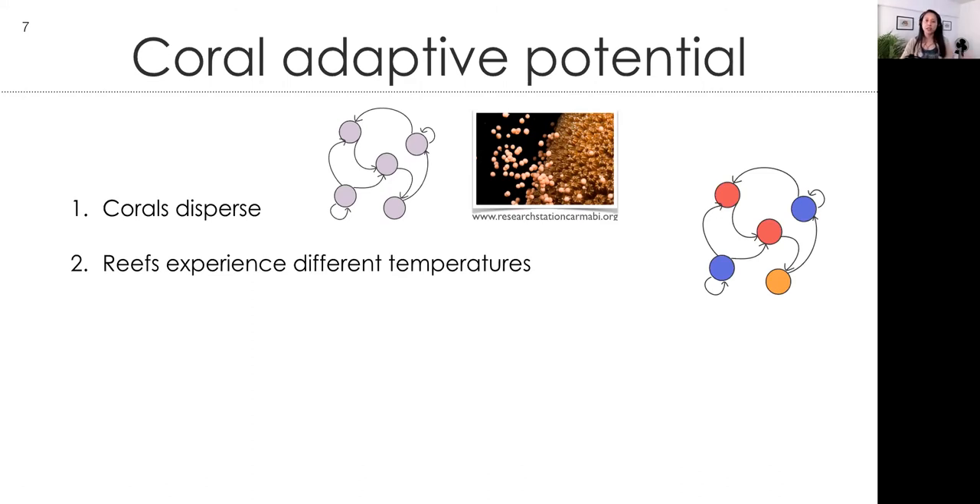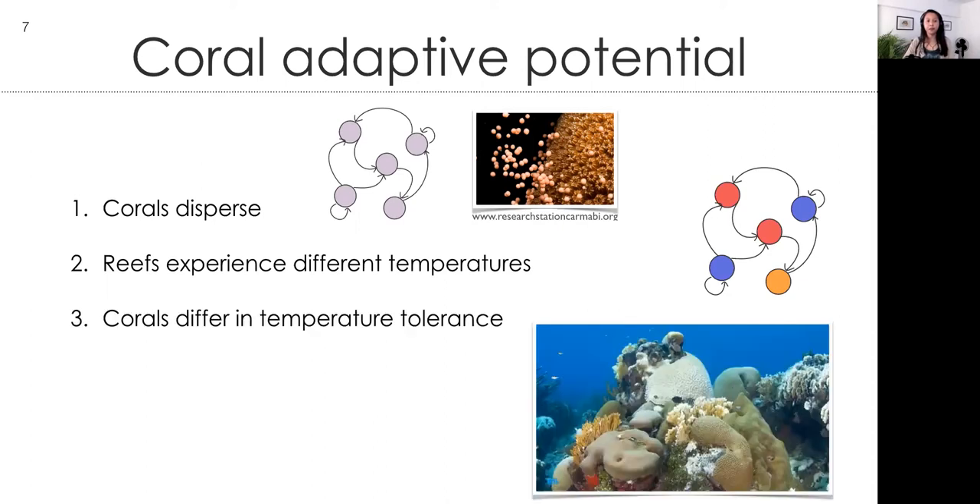We also know that reefs experience different temperatures — some sites have average temperatures that are warmer or colder, and variation in sea surface temperatures can vary widely across the system. For this and other reasons, corals have different temperature tolerances. Corals can differ in temperature tolerance across reefs; different species may have different tolerances; and even within one particular patch, individuals of the same species might have different bleaching thresholds.